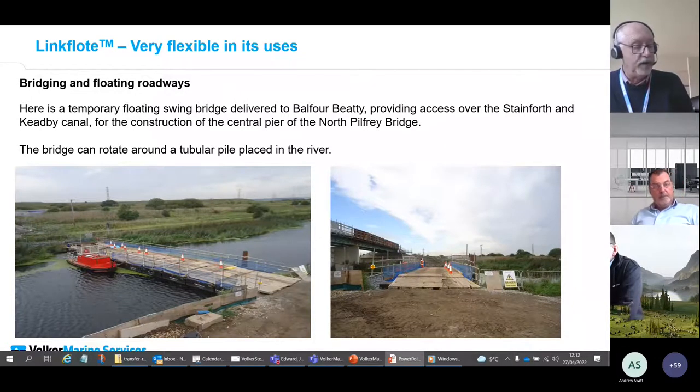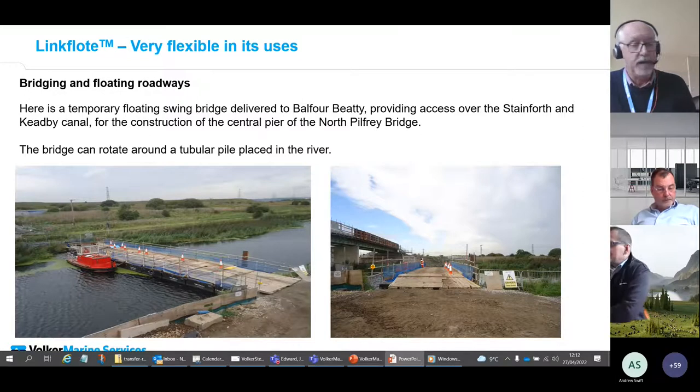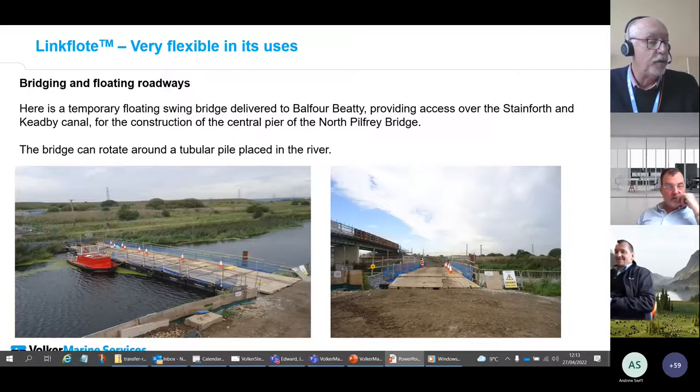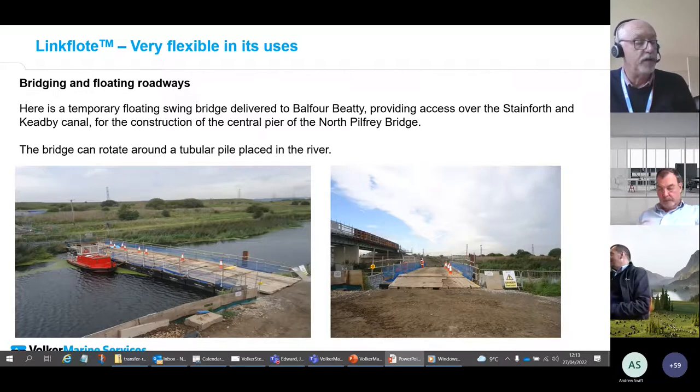This demonstrates the original military concept — the pontoons were designed to simply span a river and allow tank transporters to move across from one side to the other. On long spans, hinged into-connectors are introduced to enable the bridge to flex, while spud poles and deadweight anchor systems can be utilized to hold the bridge in position. Hinged into-connectors, spud pontoons, and spud poles are all part of the standard accessory range available for hire or purchase.